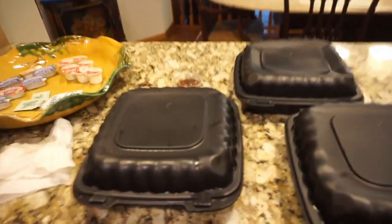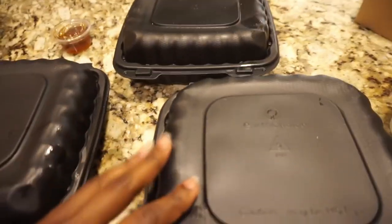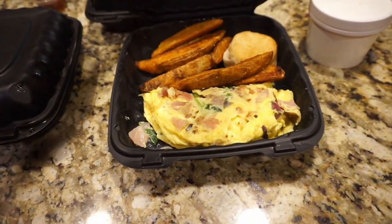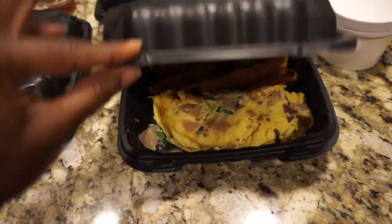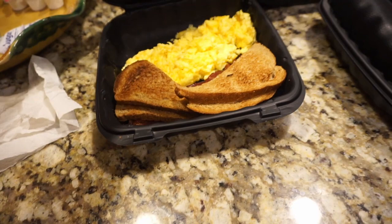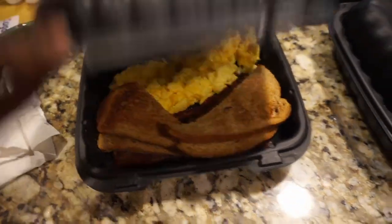Good Wednesday morning! I just got our breakfast spread from Timberlake's. Olora has an omelet with potatoes and a biscuit. I have the eggs plate — there's bacon, wheat toast, and three eggs with cheese.